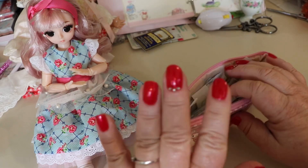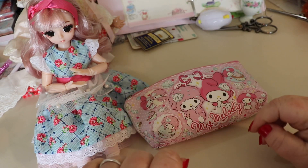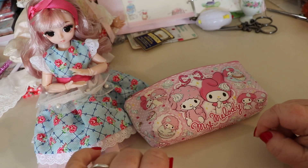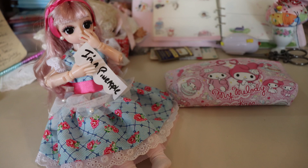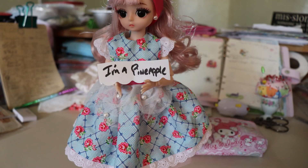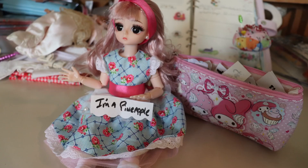Thanks for playing along, you guys. I love you all. Thank you for helping me get here. Take care and see you with our next video of Sew With Me Blythe. Bye!